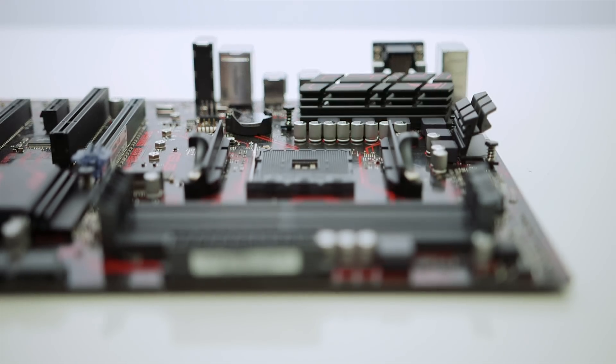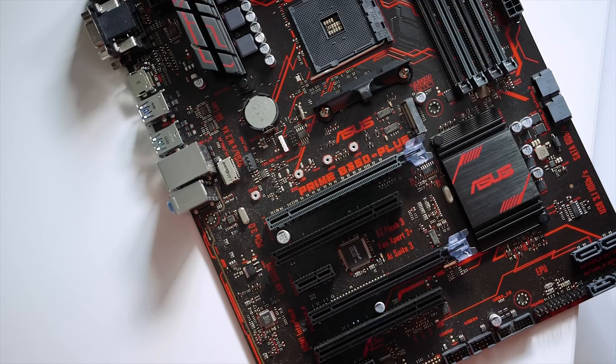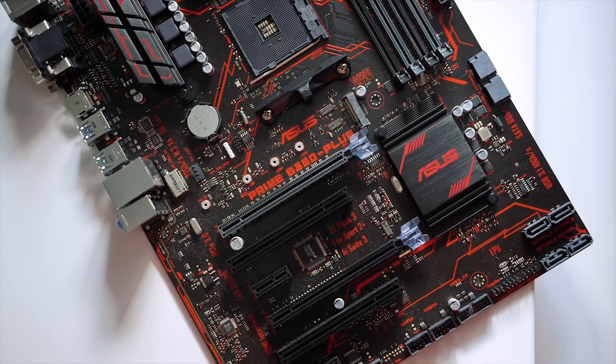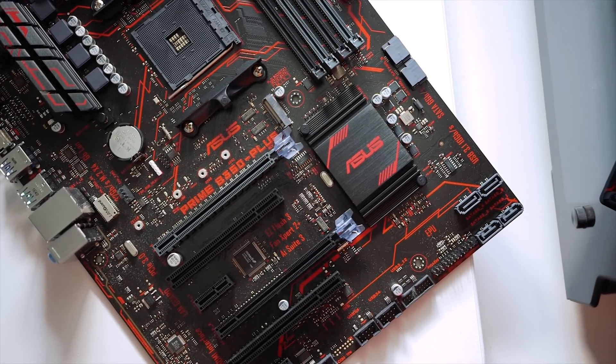This board does support overclocking, which is pretty awesome. The four DDR4 memory slots support up to 64 gigabytes of RAM that can be operated at 3200MHz. Also, this board features an RGB fan header, meaning if you pick up one of AMD's Wraith coolers with the RGB ring, you can control the LEDs through the AI Suite app, which is pretty nice.